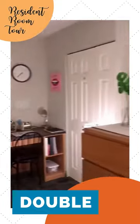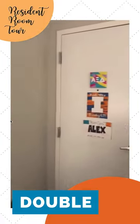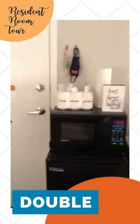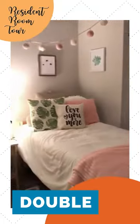We knew we wanted light colors and a simple room. Leah and I met each other through the U of I 2024 Facebook group.